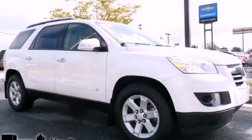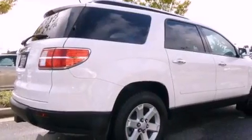This is a 2009 Saturn Outlook, plenty of space for what you need. It has a 3.6-liter six-cylinder engine and a six-speed automatic transmission.